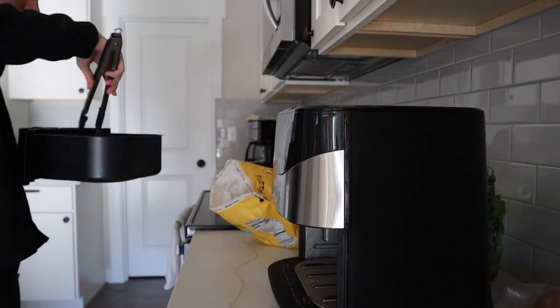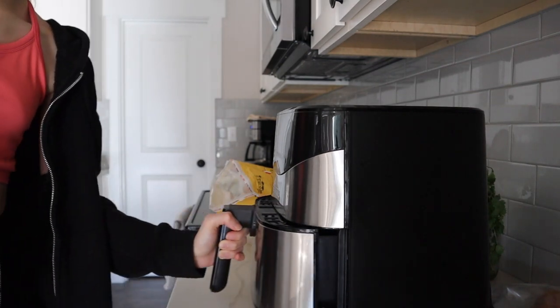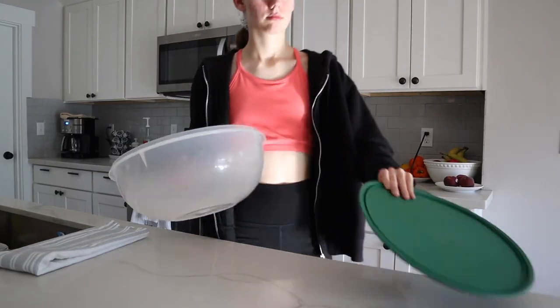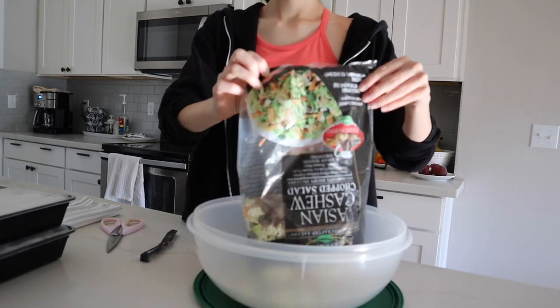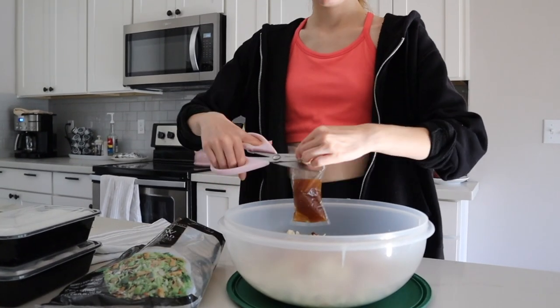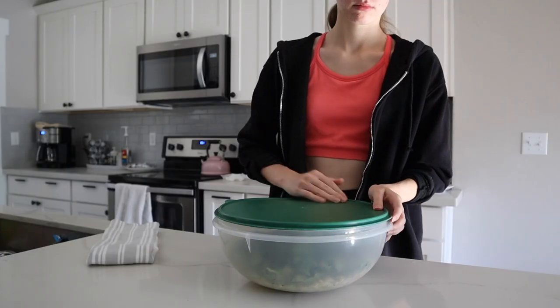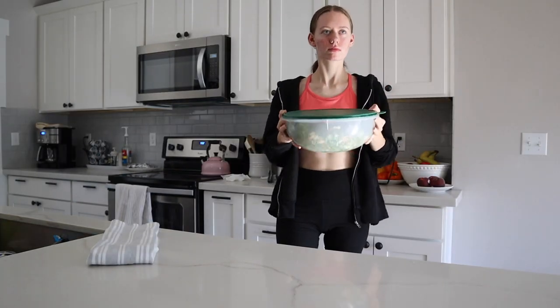Then it's dinner time. I'll be straight up honest — I don't typically make dinners, my mom does. However, tonight I'm making my iconic chicken nugget salad. I love adding chicken nuggets to my salad, so I'm pairing it with an Asian chopped salad kit you can get from Costco. Instead of tossing the salad with tongs, I'm just going to shake it because it's more fun that way.